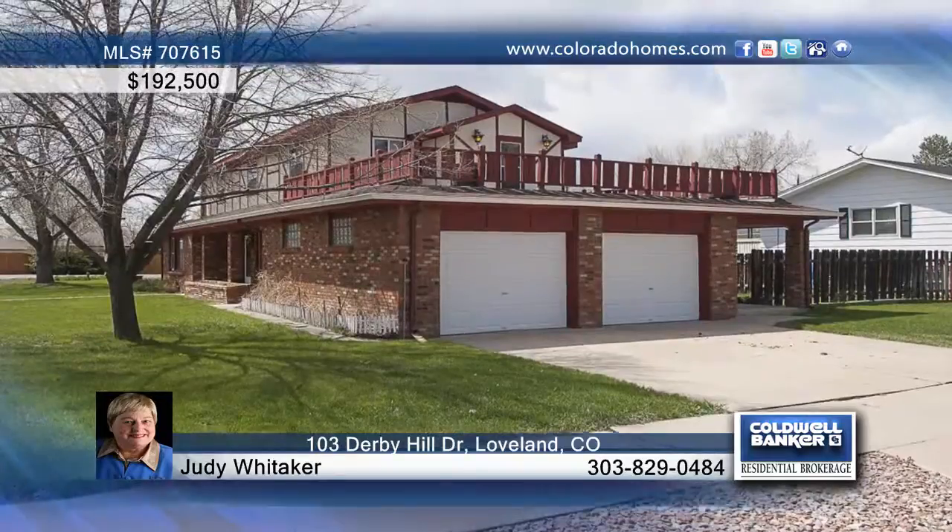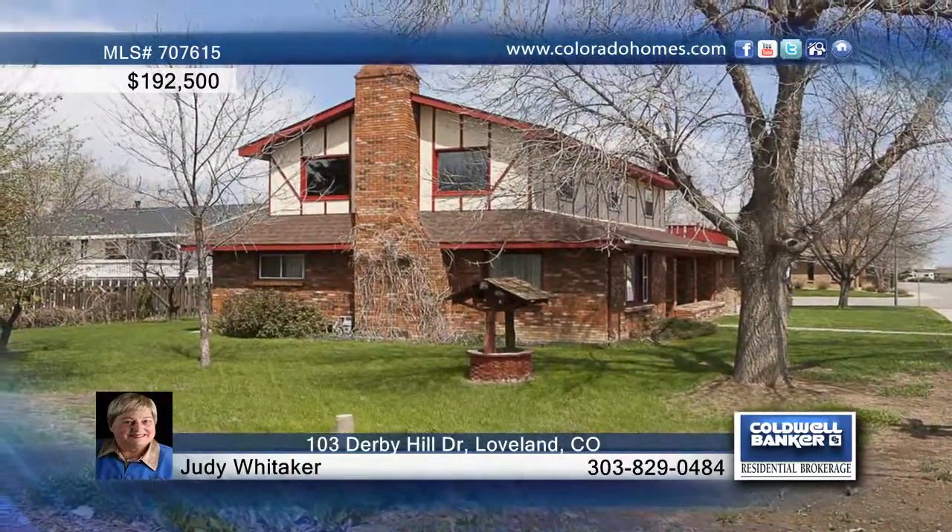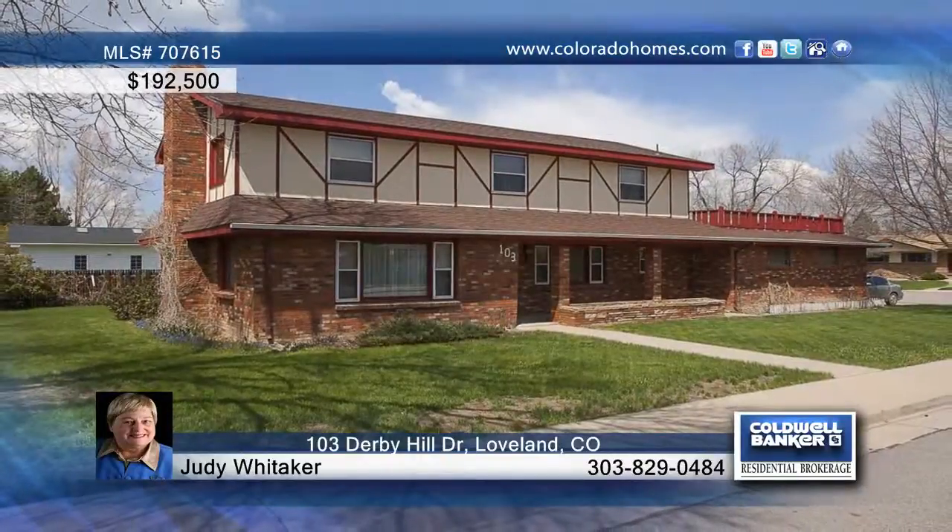The home needs a little TLC but shows tons of potential. A large deck and a 2 car garage finish off this home nicely. Contact Judy Whittaker and find out more about this amazing home.